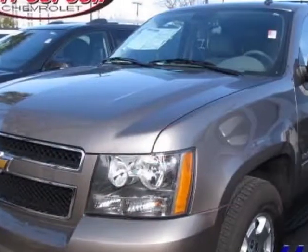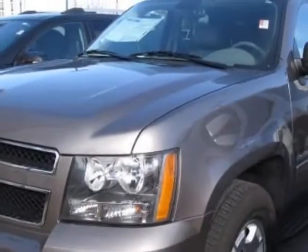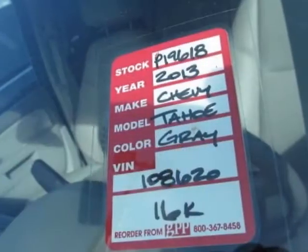This Tahoe boasts a 5.3-liter engine and has a six-speed automatic transmission. Another great feature is that this vehicle uses flex fuel.